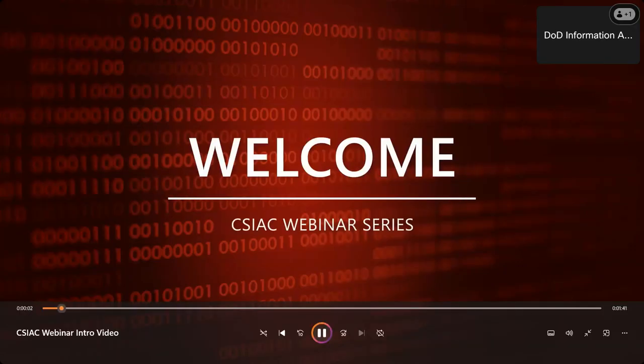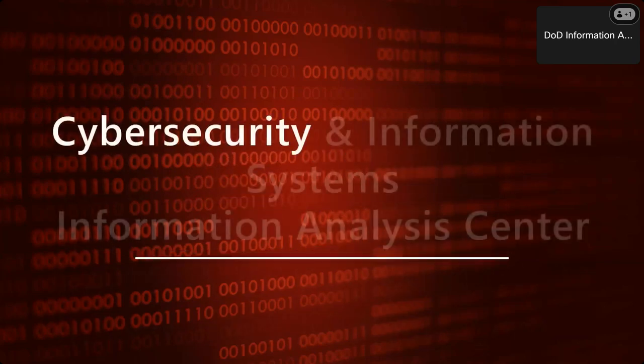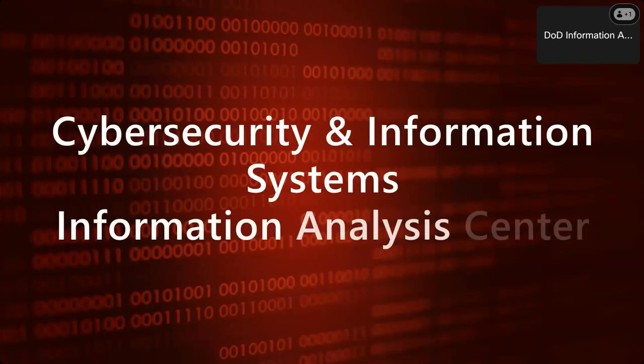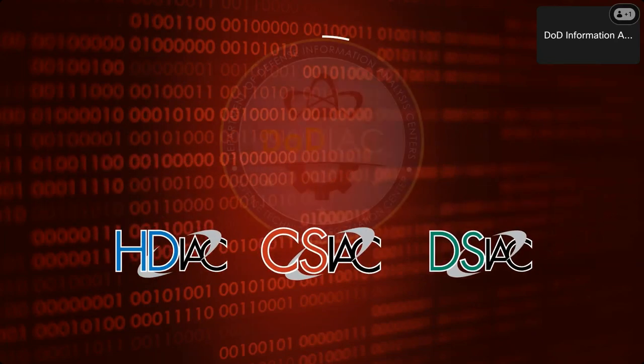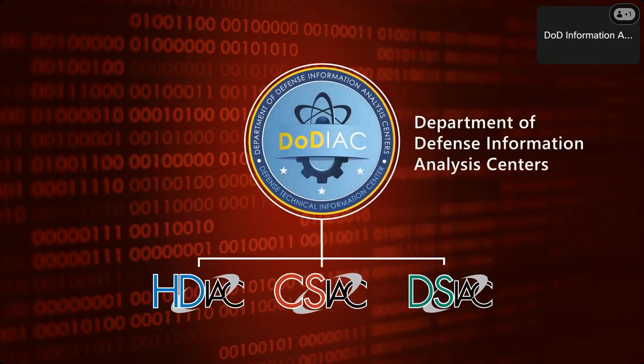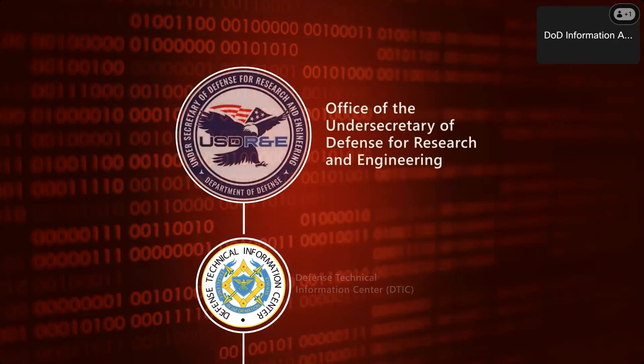Welcome and thank you for joining us for this webinar presentation. We are the Cybersecurity and Information Systems Information Analysis Center, or CSIAC, one of three IIAC domains in the DoD Information Analysis Centers operating under the Defense Technical Information Center, DTIC, within the Office of the Undersecretary of Defense for Research and Engineering.